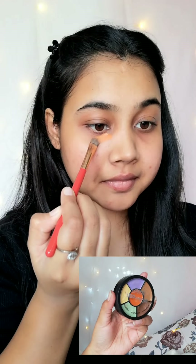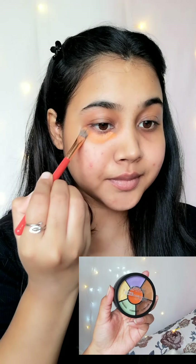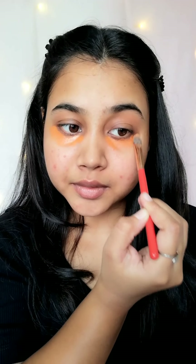Wherever I have pigmentation, dark spots, or acne, I am using colour correction. I am using orange colour corrector to hide my dark circles. Next I will use green colour corrector to cover my active acne.